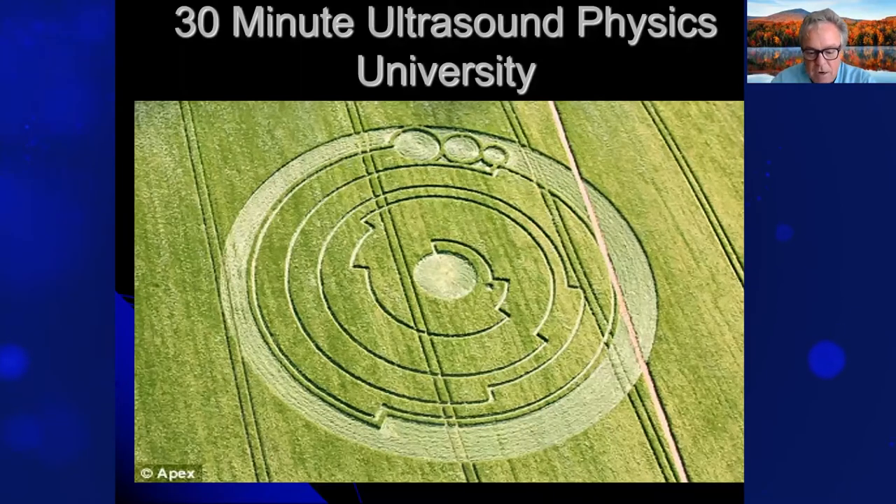Hello out there in ultrasound land — physicians, nurses, technicians, technologists, PAs, anybody with a transducer in their hand. We are going to talk about what is typically a dry, boring topic: ultrasound physics fundamentals. I'm going to try to make this a little fun. We might go a little fast, but this is not a deep dive. This is a cursory intro — we've condensed it to what we call a 30-minute ultrasound physics university.